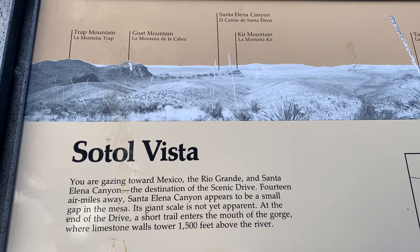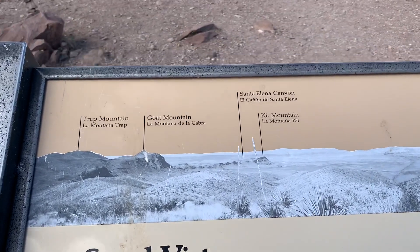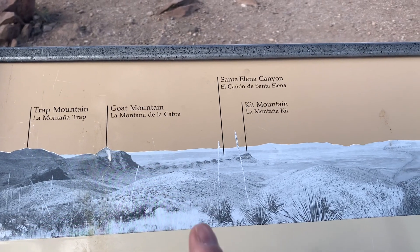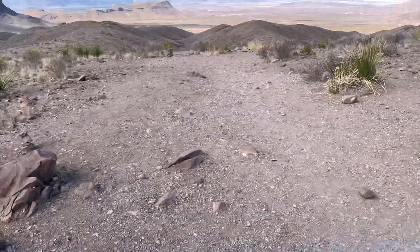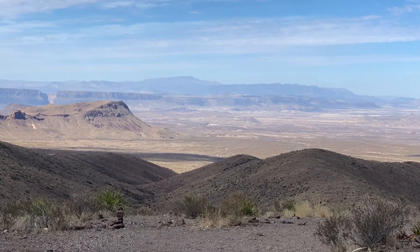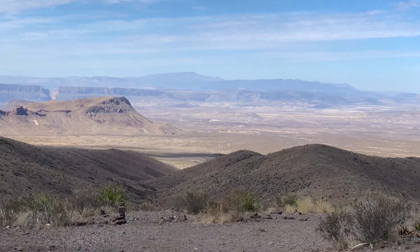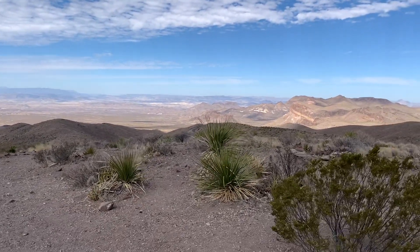We'll be in Santa Elena Canyon later today. The storyboard says the sharp mountain out here is Goat Mountain, and Santa Elena Canyon is between it and Kitt Mountain. You can see those points right out here. Santa Elena Canyon, the destination we're going to today, is right out in there. This sure is pretty countryside.